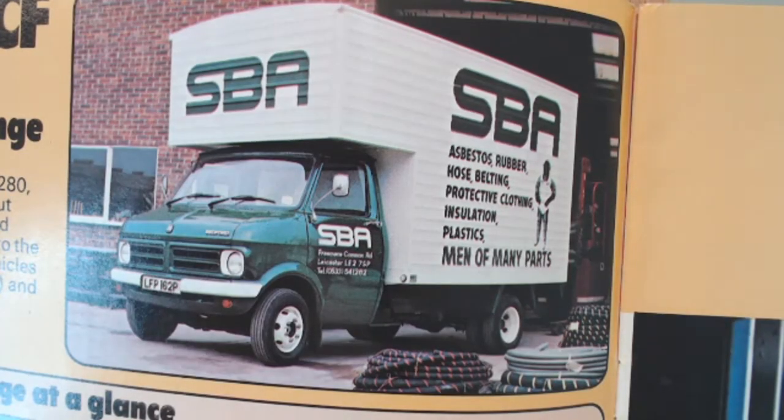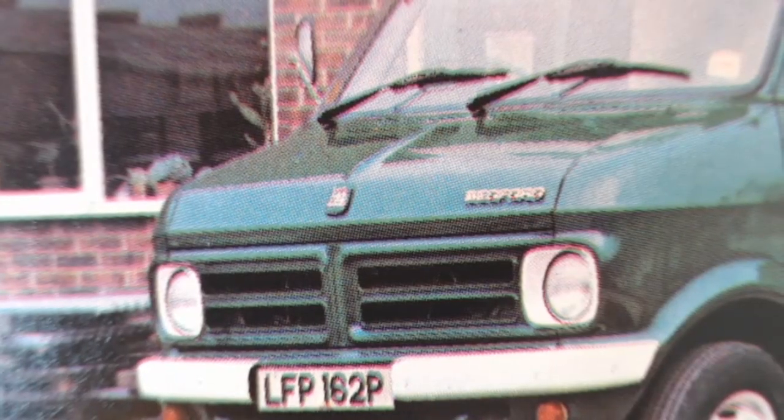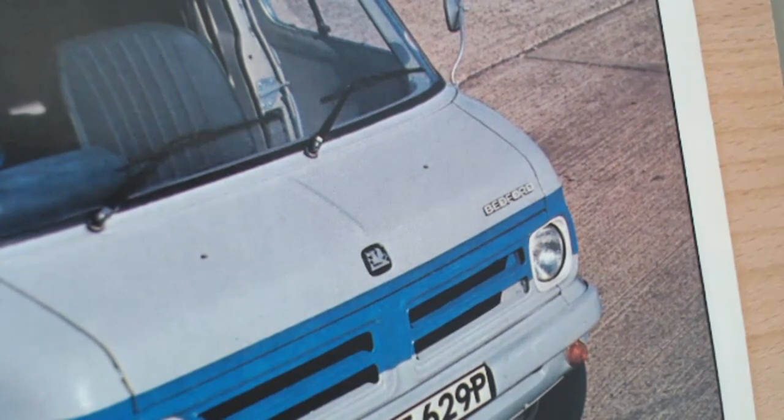We can straight away see this sort of box van on a chassis - one of the many options. 'SBA - The Men of Many Parts.' I don't recognise them at all. Perhaps we should zoom in - you can see it's Leicester. Anyone from Leicester remember them? We can also have a look at the badge. There you go - you can see the Vauxhall badge and the Bedford wording to one side.